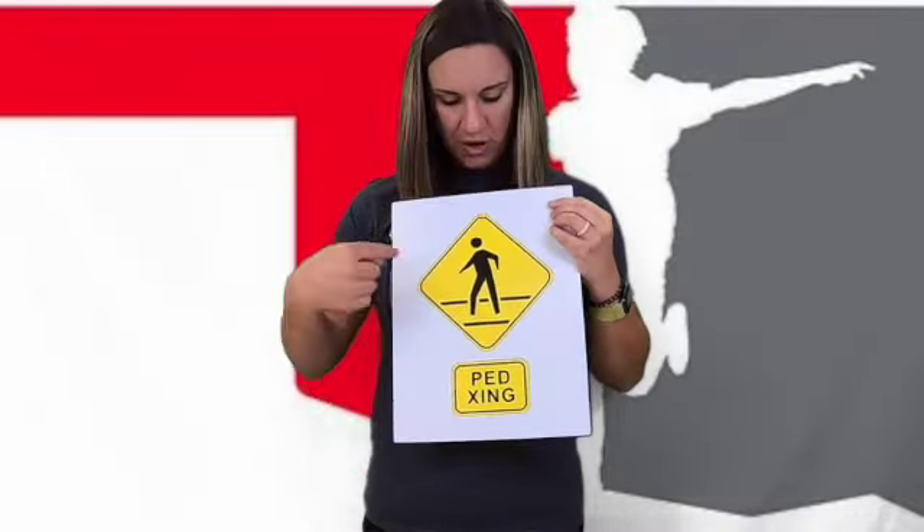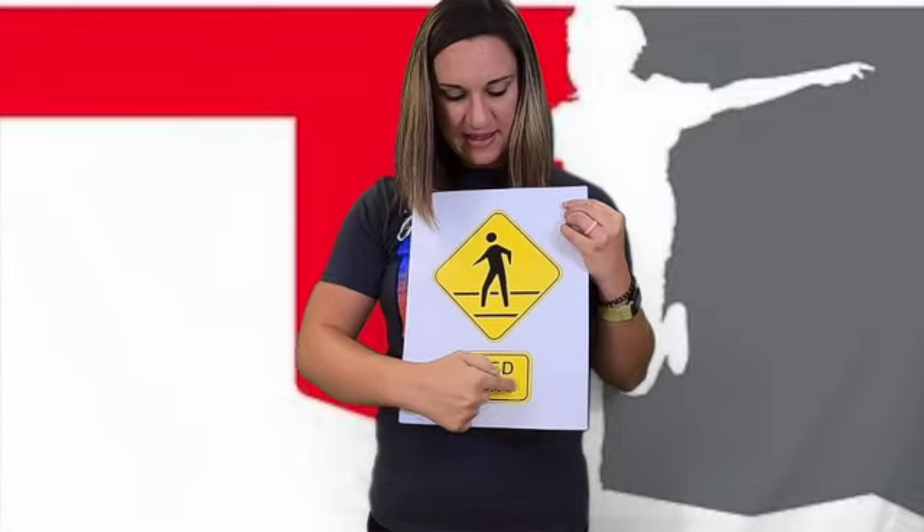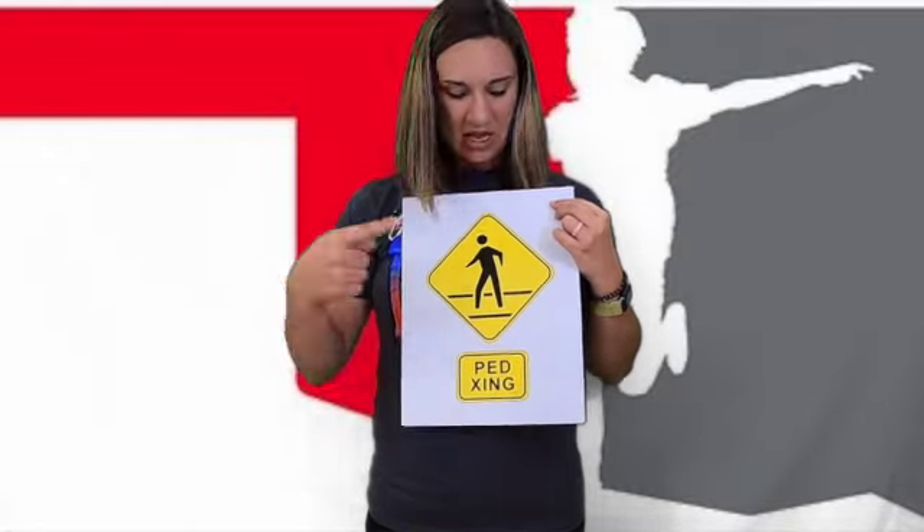We talked about what to do at a signal with crosswalks, but what if it's just at a street — maybe where a stop sign is? How do you know it's somewhere you can cross if you're not in a car, if you're on your bike, or if you're walking? You're going to look for a crosswalk sign or a sign that says 'pedestrian crossing.' A pedestrian is a person that's walking or on their bike, so look for this sign to find a safe place to cross the street.